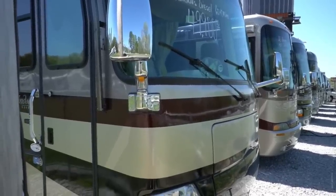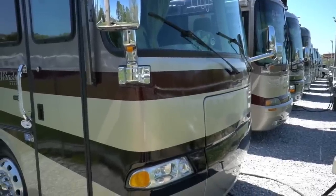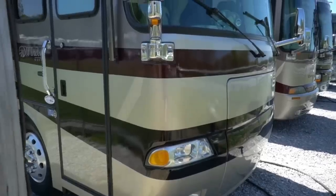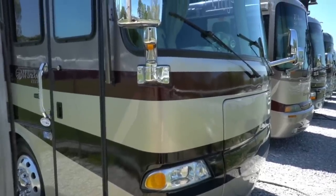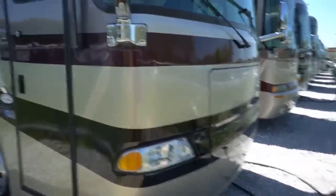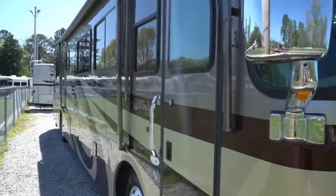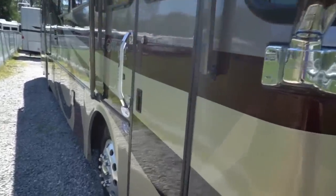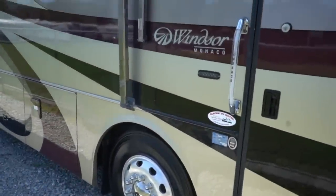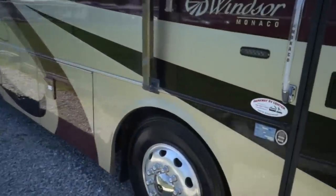Good afternoon folks, Big Bo here with another great Class A motorhome value from Parkway RV Center. Today we're going to look at another great diesel motorhome. This is a beautiful 2002 Monaco Windsor, model 40 PBD, 40 feet long, two slides. We've gotten some nice RVs in lately. This is a beautiful Georgia motorhome in great shape, 59,000 miles for $49,900, and this thing's a beaut folks.